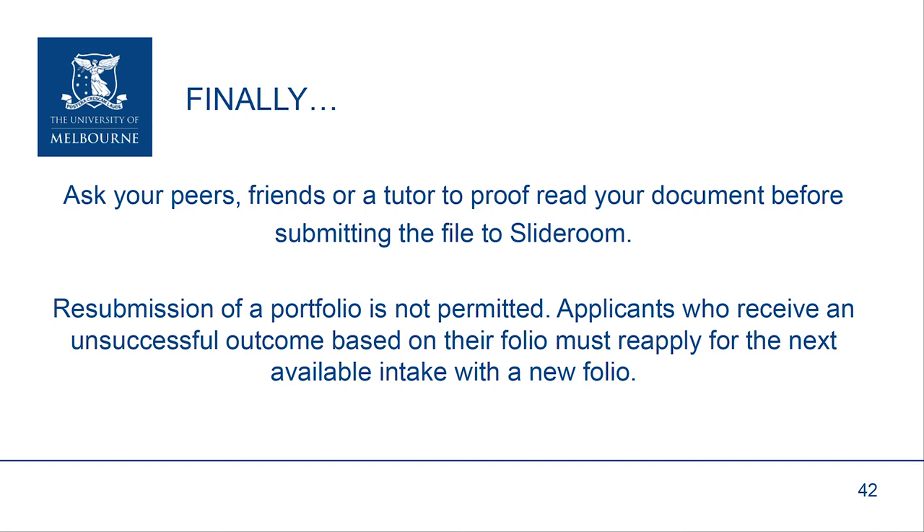It's really important that you make sure before you send it off that it's really been checked for grammar, for spelling, but also in terms of the graphic design and making sure it all holds together. Resubmission of a portfolio is not permitted. Therefore, applicants who receive an unsuccessful outcome based on their folio must reapply for the next available intake with a totally new portfolio. So please make sure that what you submit puts your submission and your assessment in the best possible light.